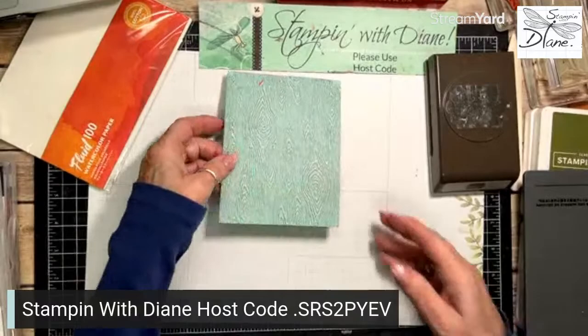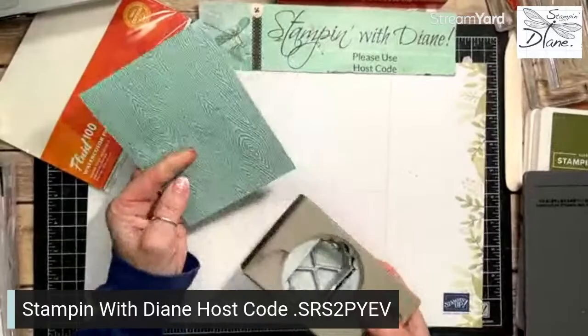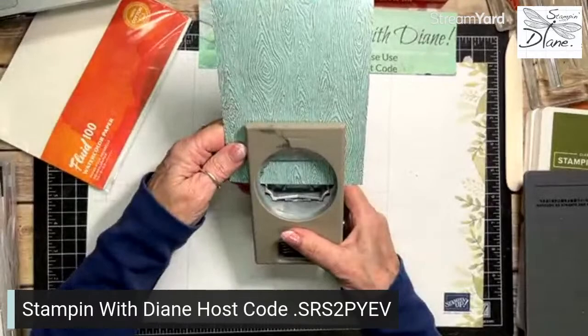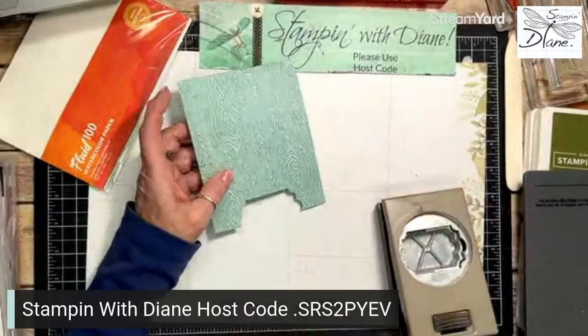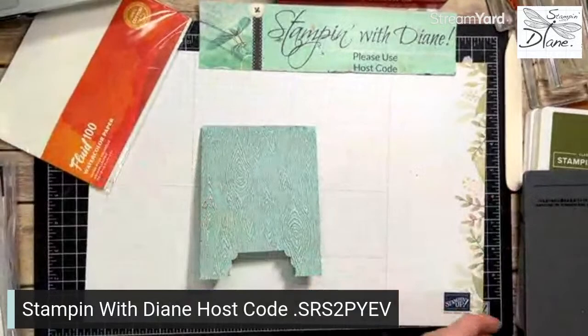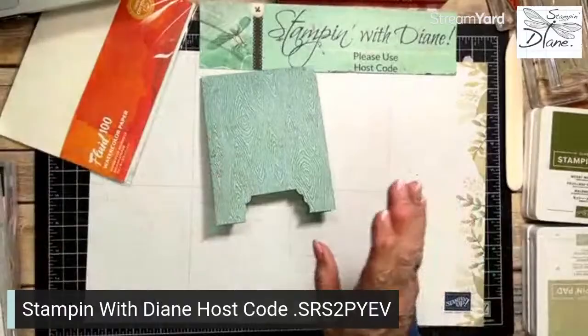Now this is where we bring in the punch, because I'm actually doing an easel. I'm just going to put the punch right in about the middle, eyeballing it, and punch through both layers. That is going to give me my easel. This reminds me so much of my grandson's easel — he's such a cute little artist, so this whole project is all about him.